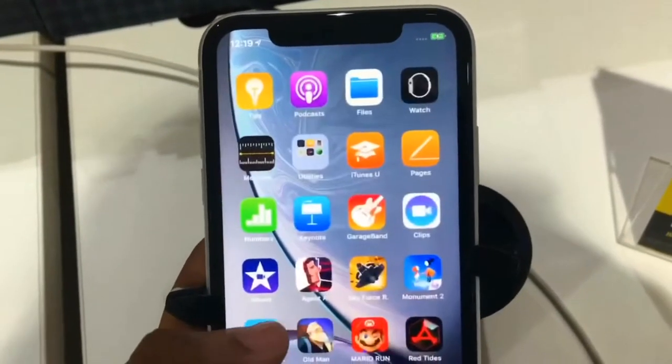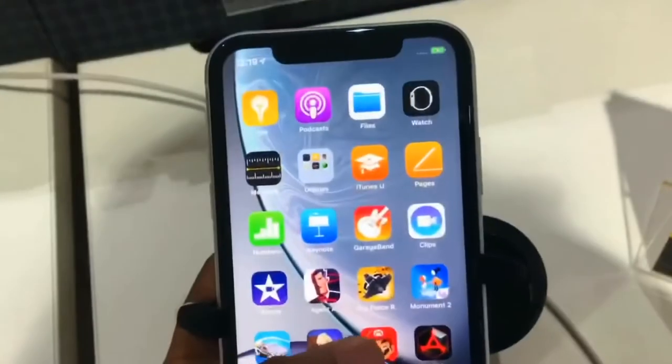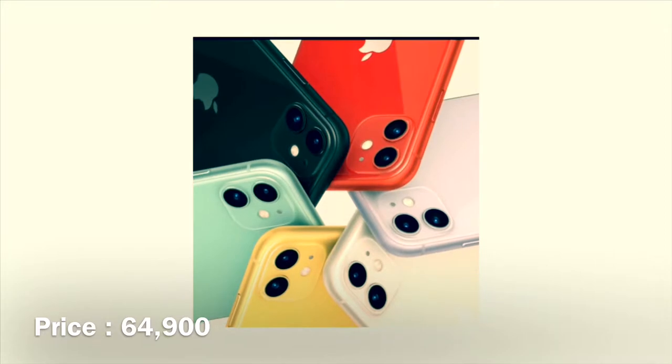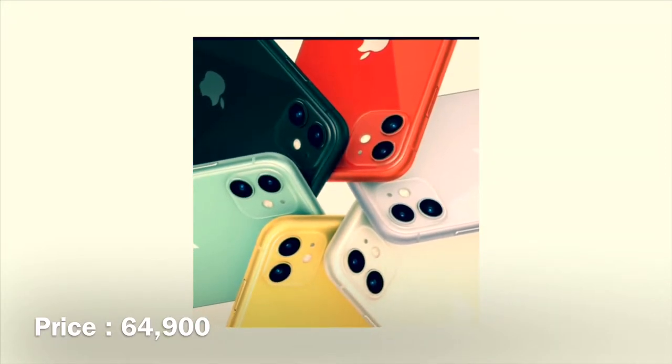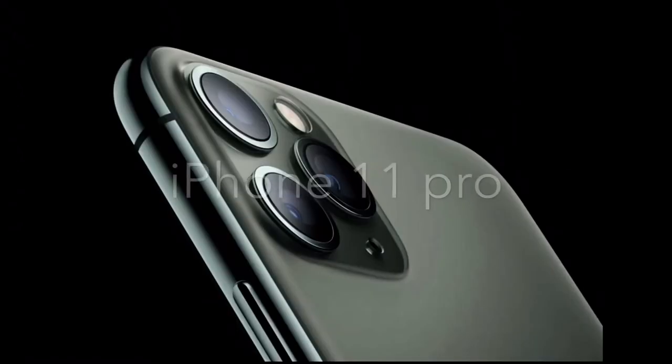The iPhone 11 battery life is one hour more than the iPhone XR from last year. This phone's price in India is $60.